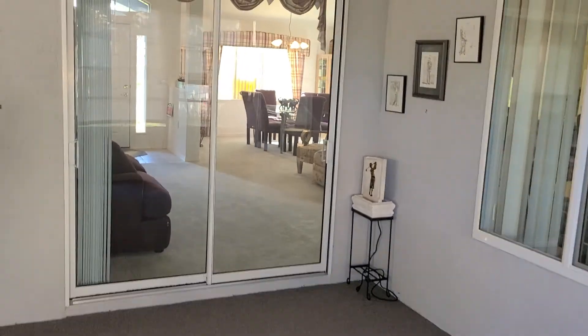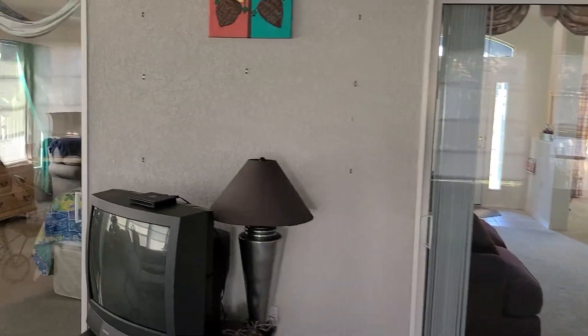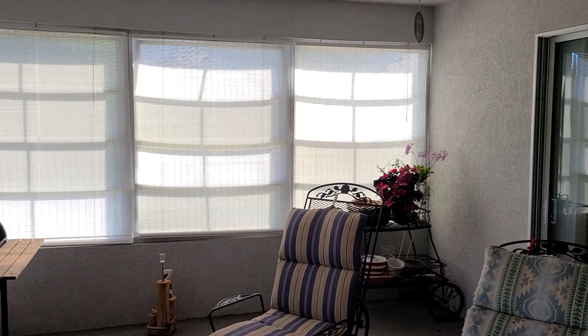So this again is 11411 Southwest 138th Lane, Del Webb in Danellon. Hope you enjoyed the tour. If you have any questions, reach out and let me know.